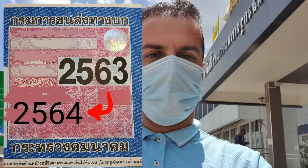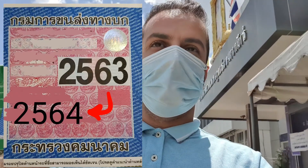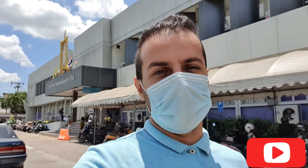It's done! I've finished, and this is my tax sticker from 2563 to 2564 — those are the Thai calendar years. It's time to go back home. I hope you guys enjoyed this video. If you have any questions, ask me in the comments below. Don't forget to like, subscribe, and share it with your friends. Stay safe — I'll see you in the next one, peace!